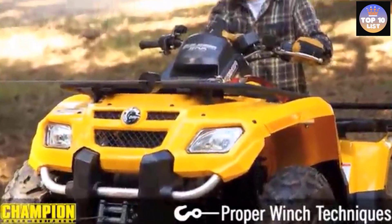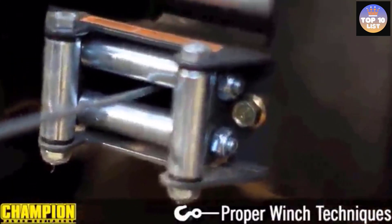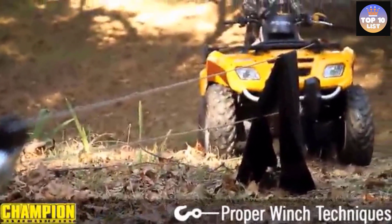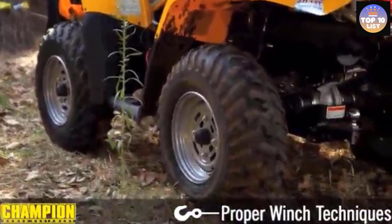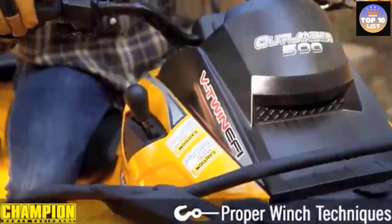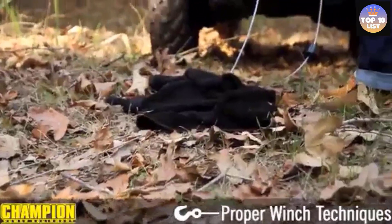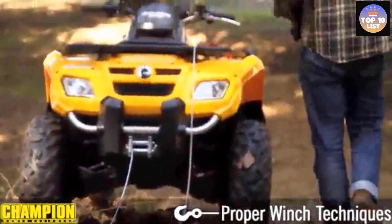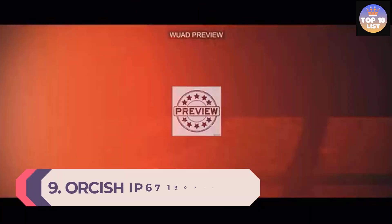The quick-connect handheld remote provides coveted control that only high-end exclusive winches are capable of. The roller fairlead lets the 85-foot cable come and return with ease, ensuring safety and smooth operation thanks to the super-duty aircraft-grade galvanized cable. The two-year warranty reflects the manufacturer's confidence in their product quality, and the speed-mount hitch adapter is designed for quick and easy mounting, transportation, and storage.